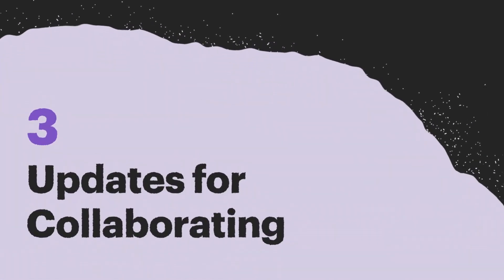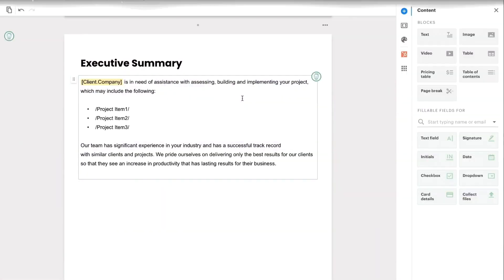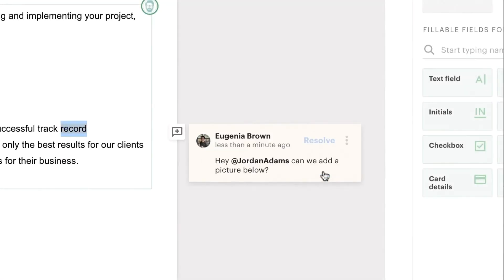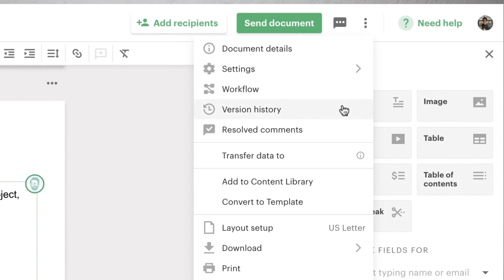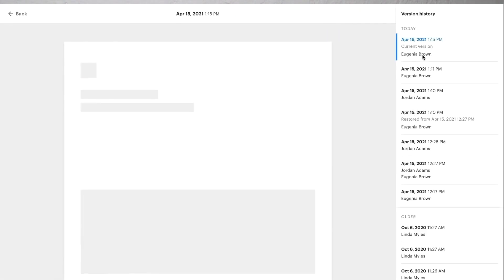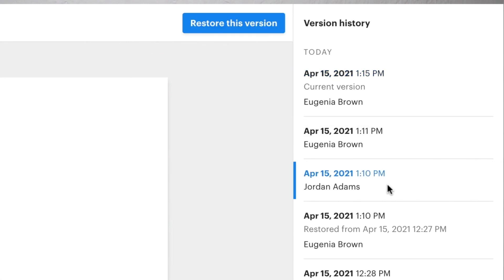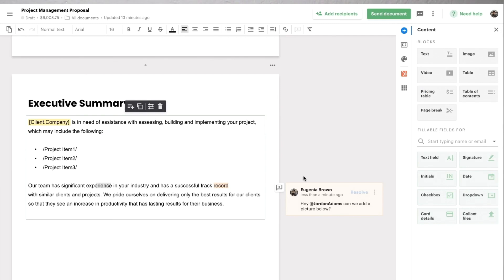The new Pandadoc also has some awesome features that make live collaboration way easier than before. These updates include multi-user simultaneous editing, inline commenting, and versioning. It's important to note that with the version history tool, you can now go in and see who made changes and what changes were made. This might come in handy if you need to revert back to an older, previous version of your document for whatever reason.